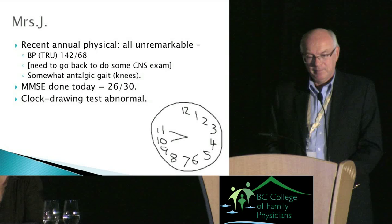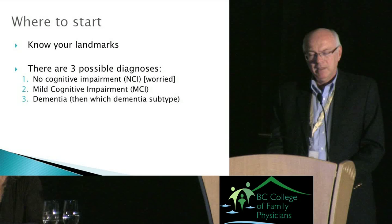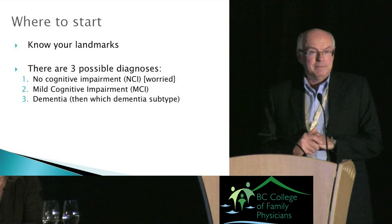You have to know your landmarks — where the goalposts are. As you start your workup with Mrs. J, presumably at the next visit, you need to know there are three possible outcomes: no cognitive impairment, dementia, or mild cognitive impairment — somewhere in between the two.